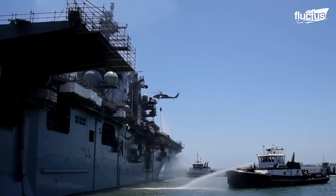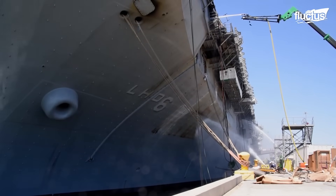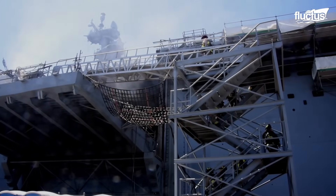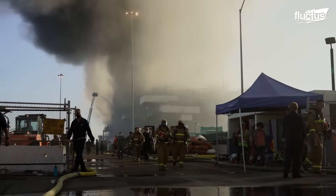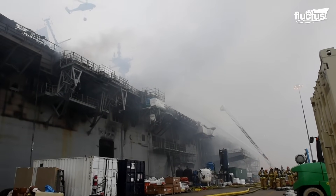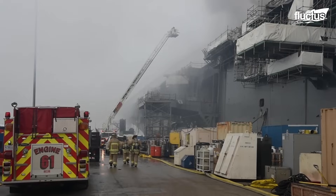The blaze reportedly began in a lower storage area known as the Deep V, a compartment filled with maintenance materials, cardboard, and other flammable items. Due to the complex nature of how fires behave aboard naval vessels, the blaze ended up burning for four days, leading to billions of dollars in damage to the vessel.